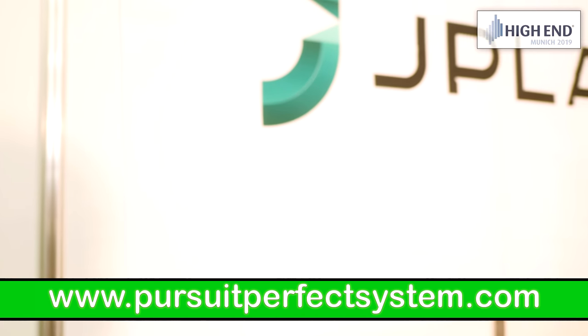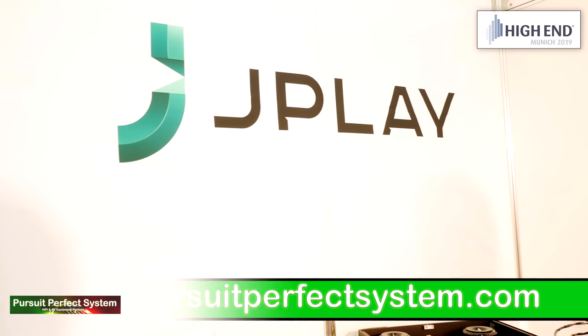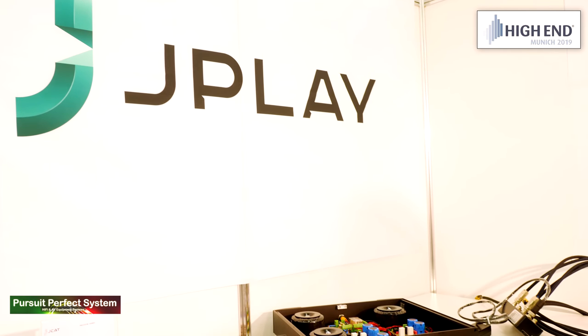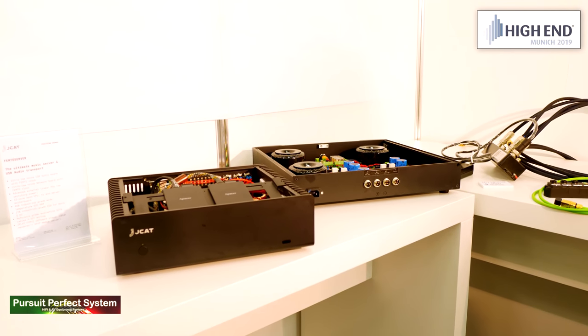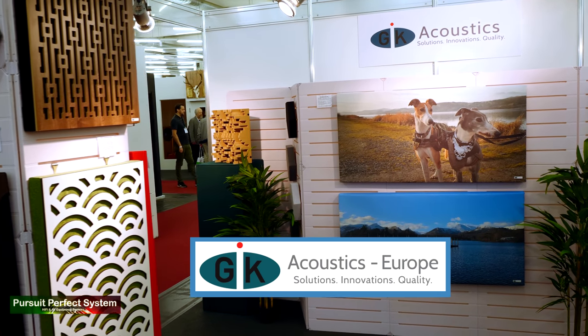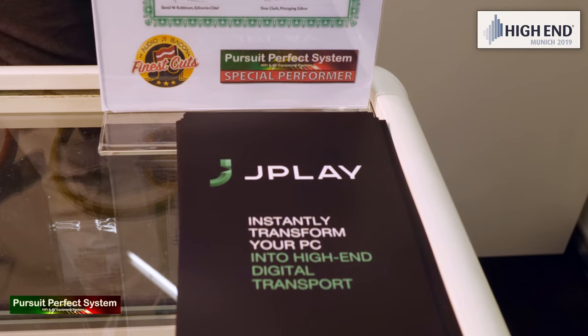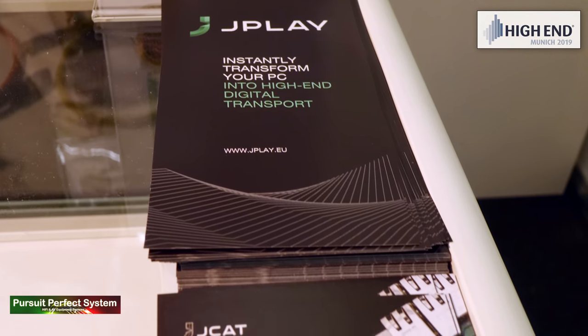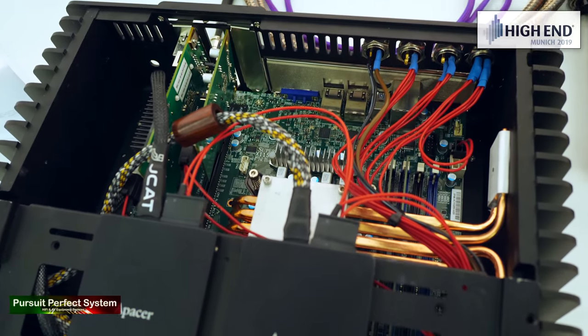Hello and welcome to Pursuit of a Perfect System. My name is Terry Ellis, I'm an audio reviewer and this is my video coverage for the Munich High End Show 2019. I'd like to thank my show coverage sponsors Melco, GIK Acoustics, and Tellurium Q. I have created lots of videos as part of my coverage for the High End Show and you'll find other videos like this on my channel. I hope you enjoy this video.